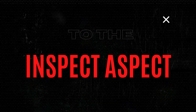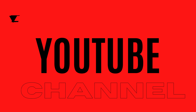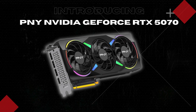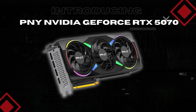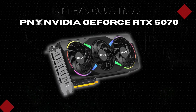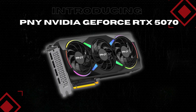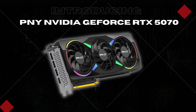I'm Brian from the Inspect Aspect, where we explore the tech that powers your gaming and creative worlds with honesty and insight. Today we're looking at the PNY Vidya GeForce RTX 5070 12GB ARGB overclocked triple fan graphics card. This card brings some exciting next-gen features like DLSS4, PCIe 5.0 support, and eye-catching Epic X RGB lighting aimed at gamers and creators alike. Let's break down what makes this card stand out and where it might fall short.